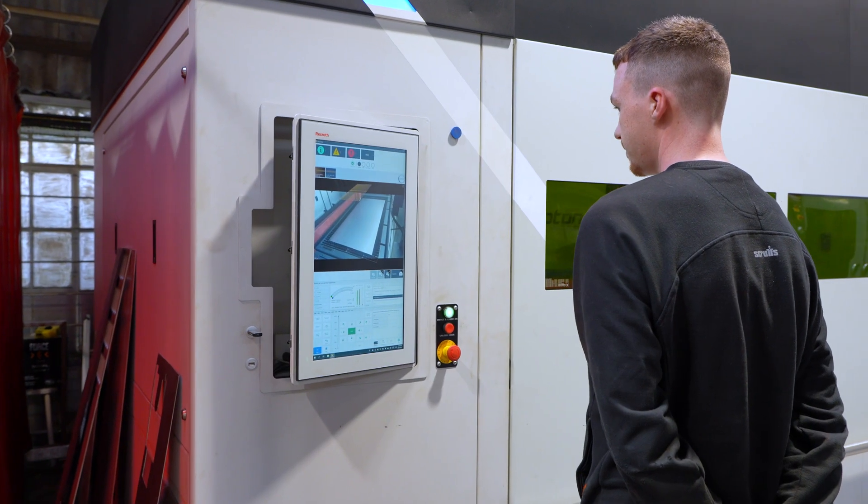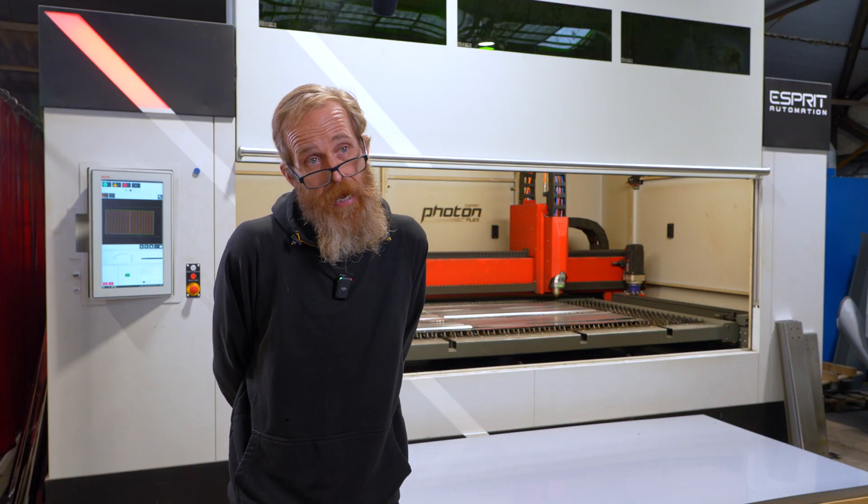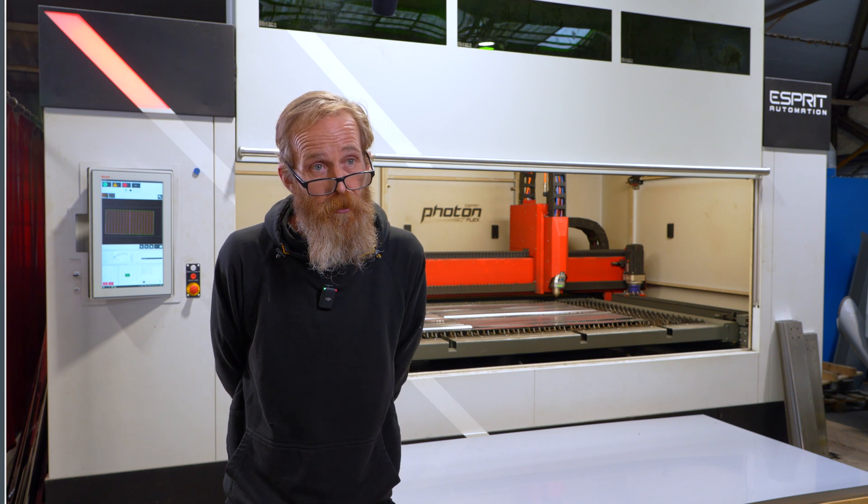I was really impressed with the cut quality of the machine. The edges and holes are as good as any part we've had from expert laser cutters using machines that probably cost a lot more money.